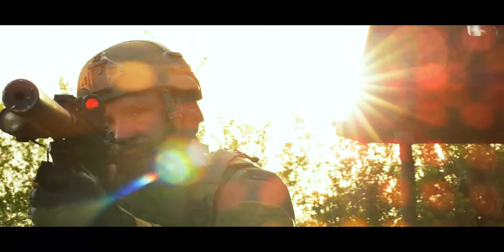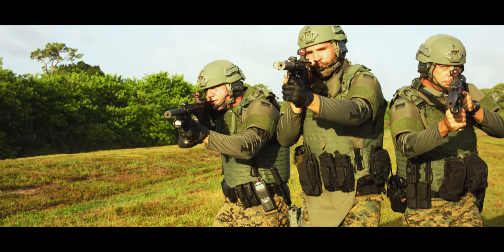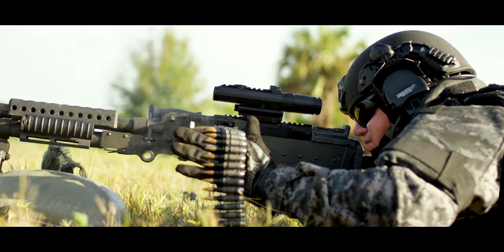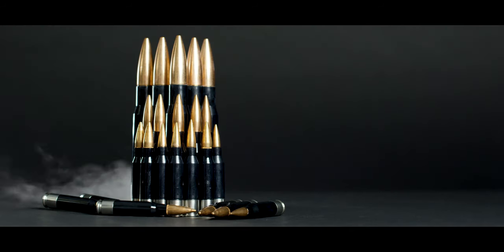In addition to several military ammunition programs, PCP Tactical has been selected by the U.S. Army to develop the Next Generation Squad Automatic Rifle, featuring our lightweight polymer case ammo.